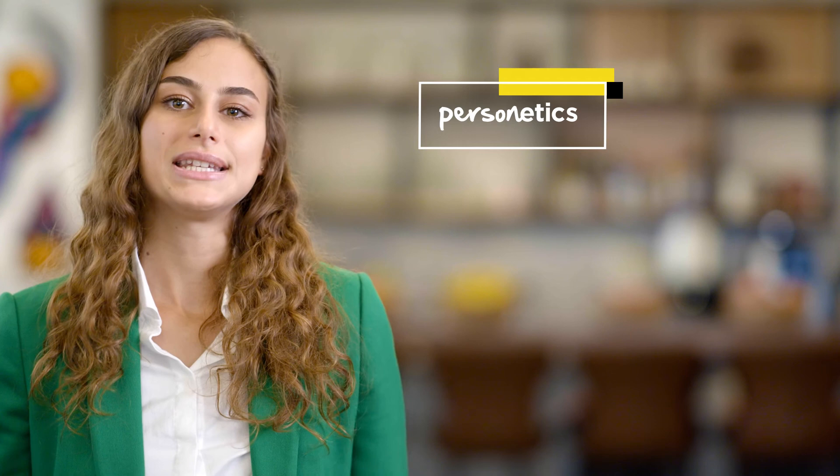Jumpstart your digital banking adoption from day one, no data entry or setup needed. Personetics' white-label solution seamlessly adapts to user preferences and ensures that your users never go into overdraft, while accelerating time to market with pre-packaged financial knowledge.